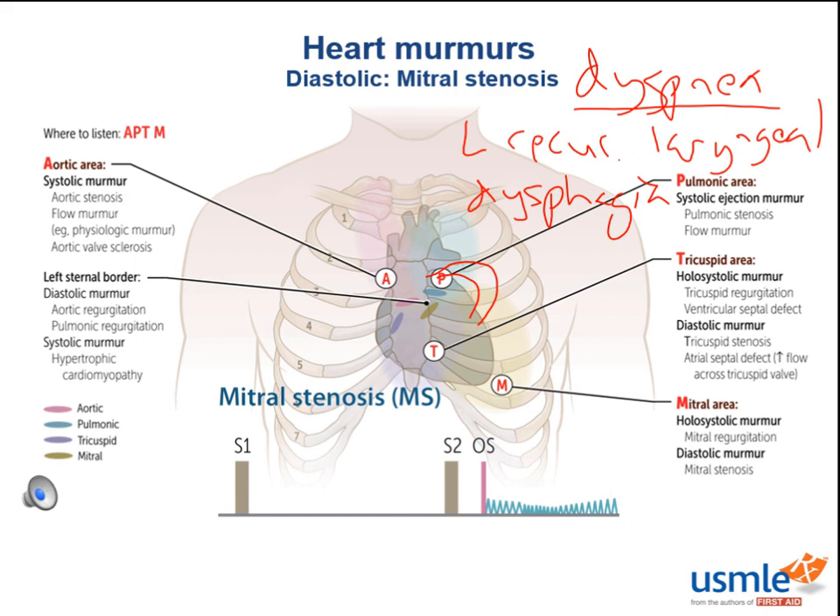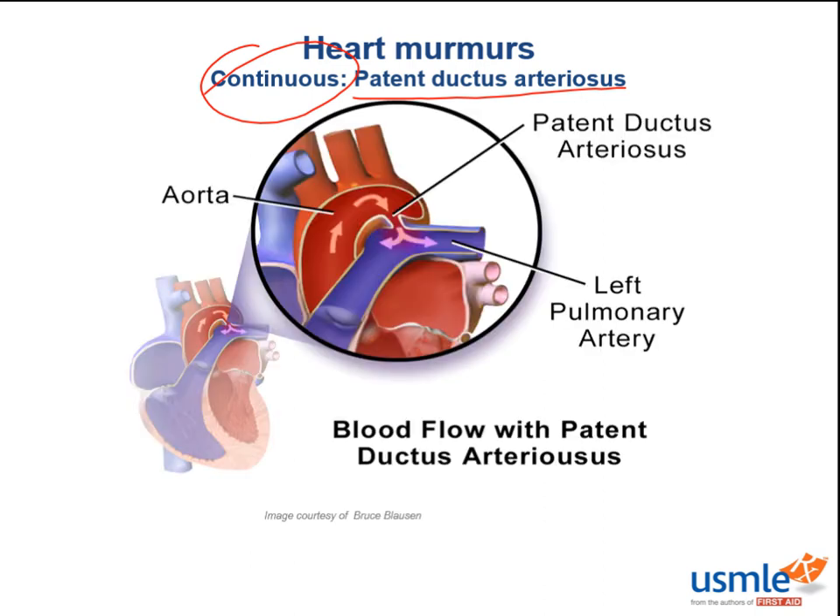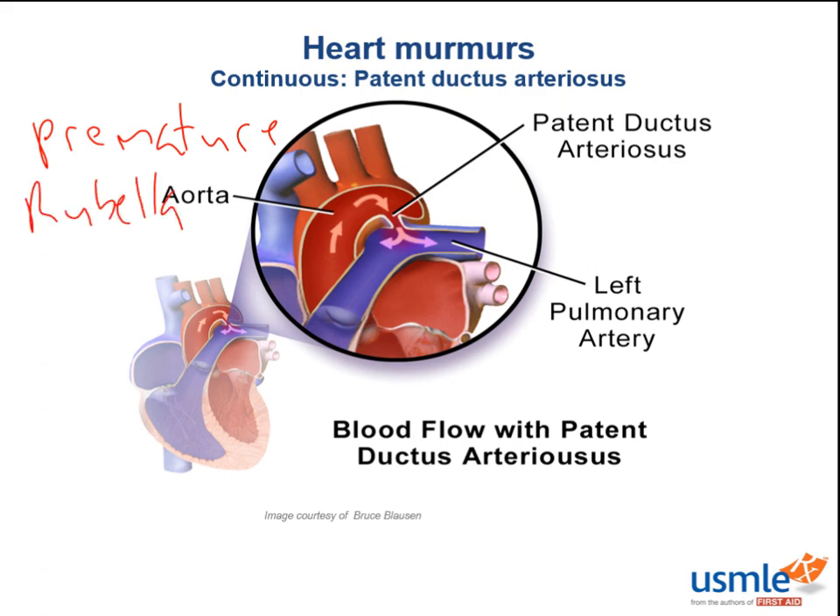Finally, the left main stem bronchus sits over the left atrium, so you can see elevation of the left main stem bronchus on chest X-ray. Moving on, this is patent ductus arteriosus — we've discussed systolic and diastolic murmurs, and now we're discussing a murmur you can hear in both. The two most common causes of a patent ductus are prematurity and congenital rubella. Kids need time for smooth muscle cell proliferation and fibrosis to obliterate the ductus and leave the remnant, the ligamentum arteriosum — if you're born early enough, you don't have time to do this.